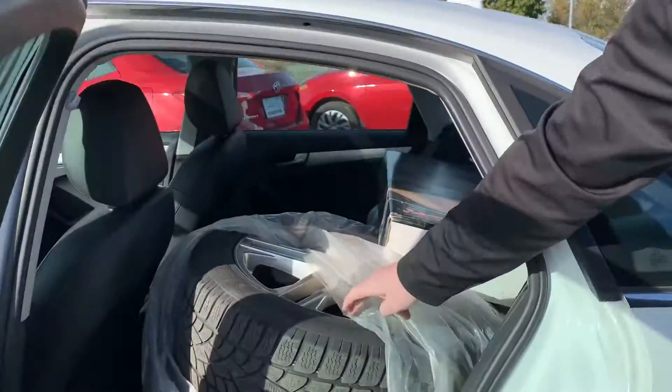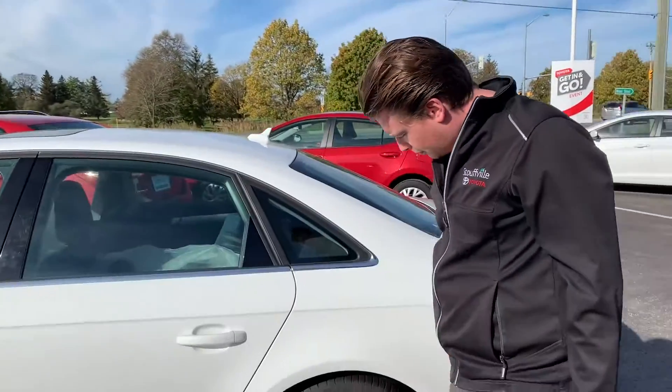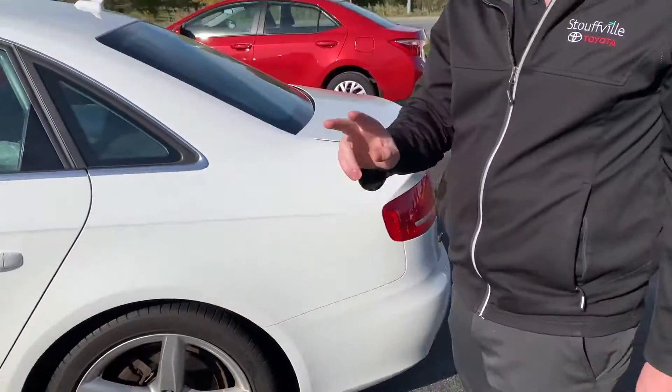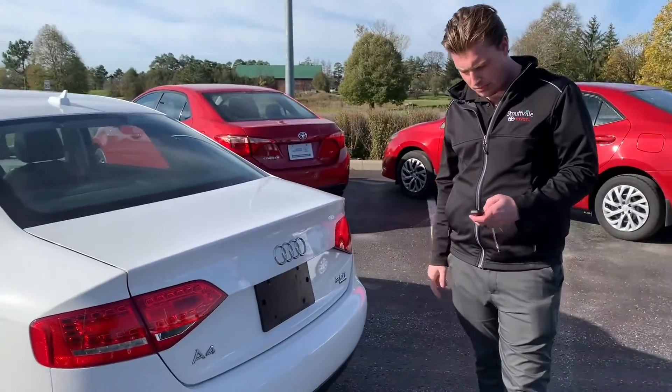It was traded in with a set of winter tires on alloy wheels. Right now it has the off-season tires on, so you would get both sets. It's got the 2.0L turbo with the Quattro.